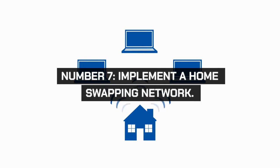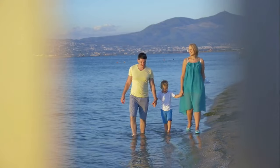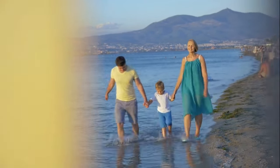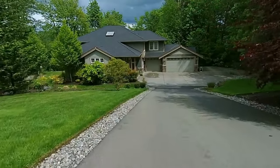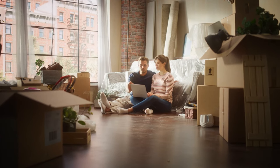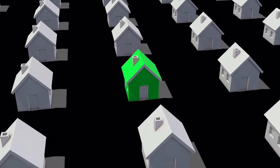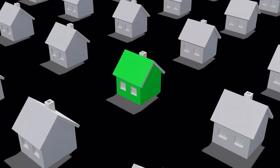Create a home swapping network where you can exchange homes with friends or family for vacation. This eliminates accommodation costs and allows for unique travel experiences. Join online home swapping communities to expand your network. Home swapping offers a local experience in new destinations, making travel more affordable and enriching.